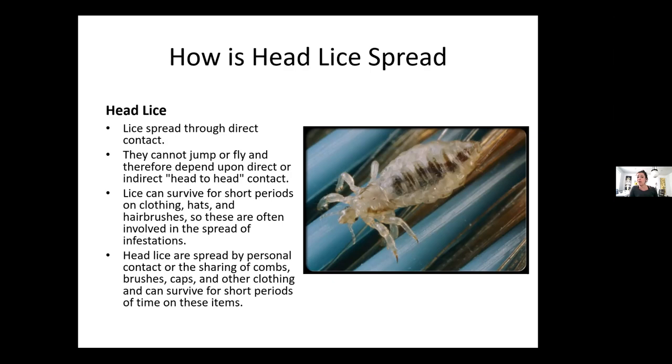Lice can survive for short periods on clothing, hats, and hairbrushes, so those can be involved in spreading infestations — but without a host for 24 hours, they will start to die off. Head lice are spread by sharing personal items like hats. People will share hats when clothing donations come in, but lice start dying after 24 hours, so the risk depends on the time elapsed.